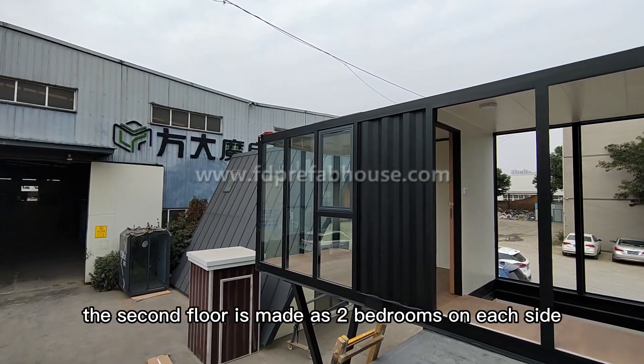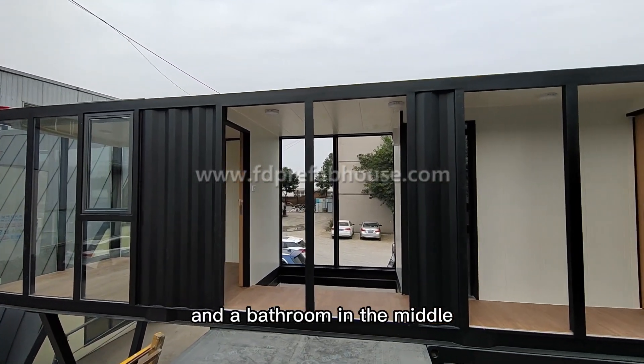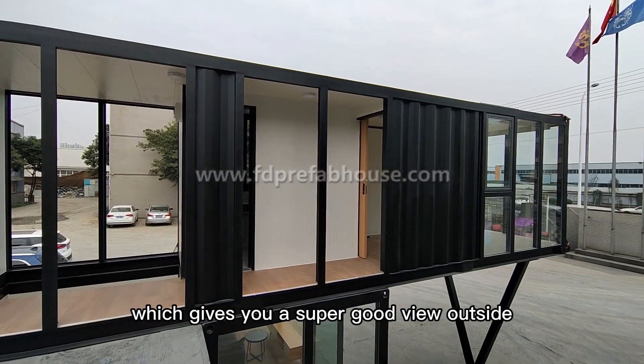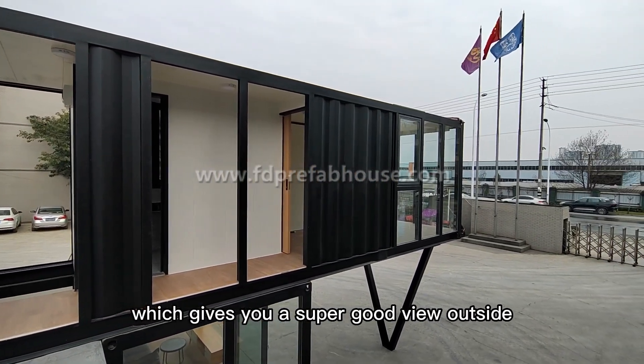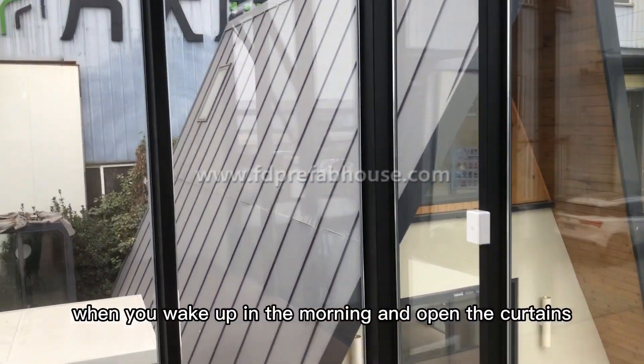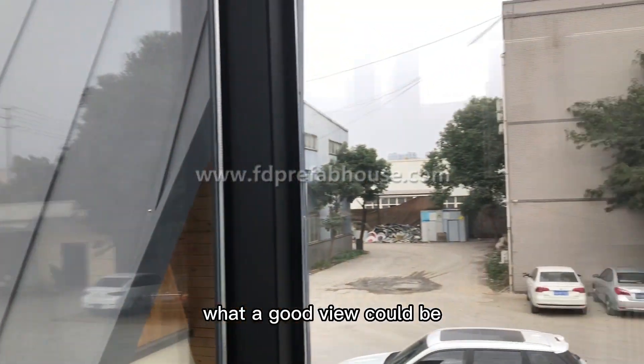The second floor is made as two bedrooms on each side and a bathroom in the middle. Four glass windows are designed for both rooms, giving you a super good view outside. Imagine waking up in the morning and opening the curtains — what a great view that could be.